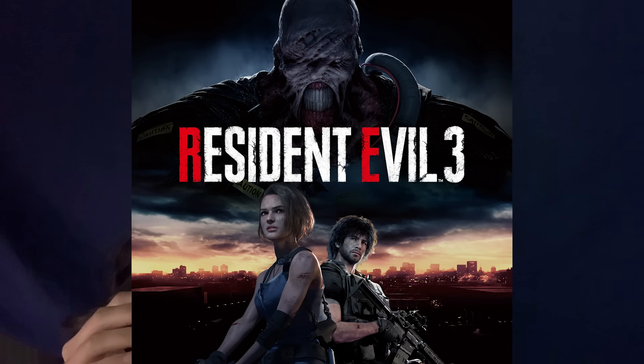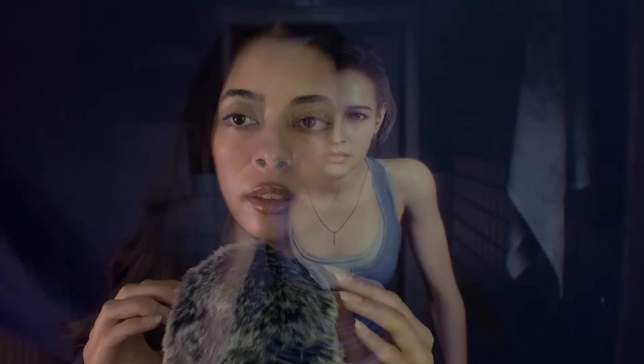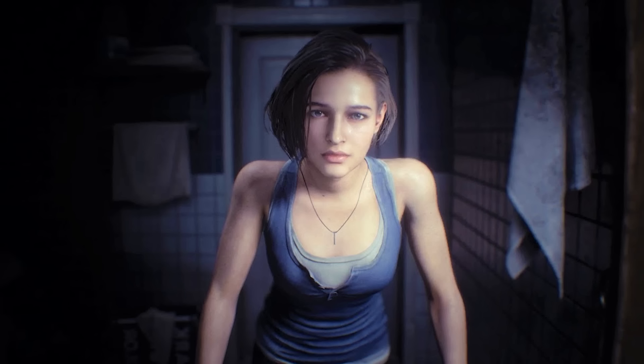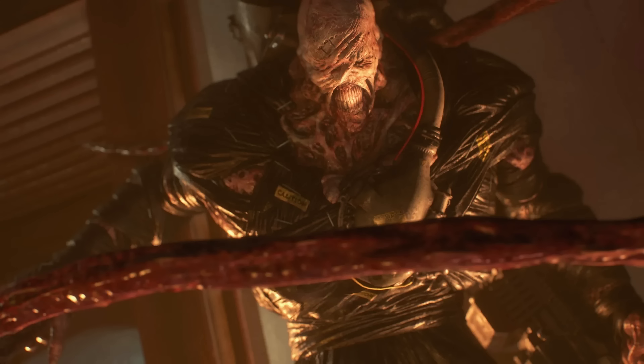Two months later, on September 28th, 1998, there is an outbreak of the T-virus in Raccoon City, which becomes overrun with zombies. We see STARS member Jill Valentine in her apartment, where she has been investigating Umbrella. Unaware of the outbreak, she gets a call from Brad Vickers telling her to leave the city immediately. Before she can do anything, a massive tyrant breaks through the wall and attacks, chasing her through the apartment. She escapes the building to find the city in chaos.